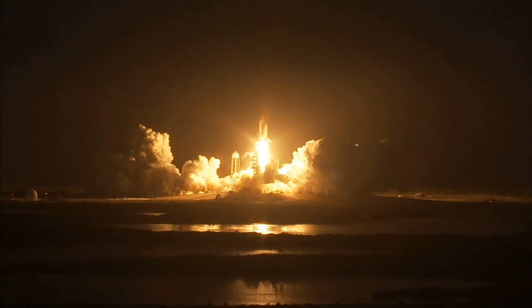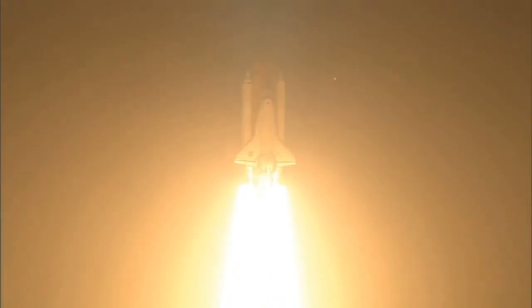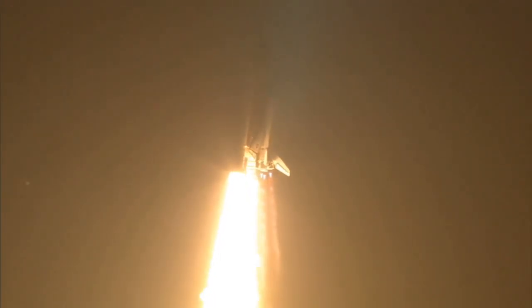taking the space station to full power for full science. This is Mission Control Houston. Discovery roll program. Roger roll, Discovery. Discovery's roll maneuver is complete. It is now in a heads-down position on track for its flight to the International Space Station.